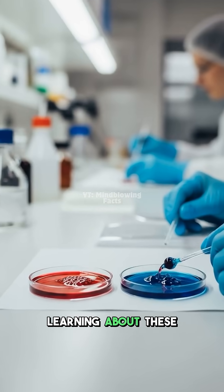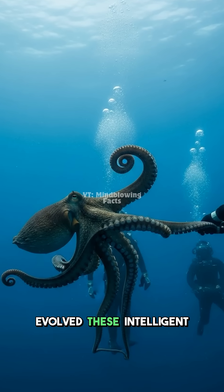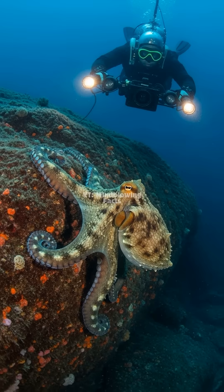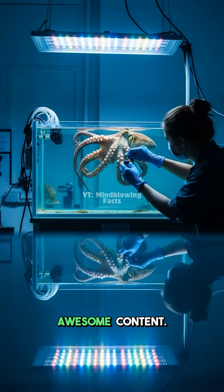Scientists are still learning about these incredible adaptations, showing how truly evolved these intelligent animals really are. Nature is full of surprises. Share your favorite fact and hit subscribe for more awesome content.